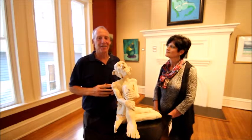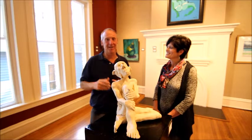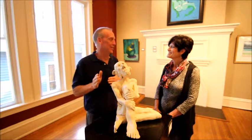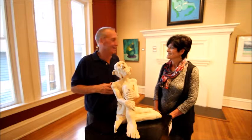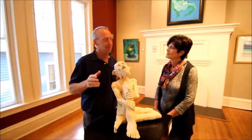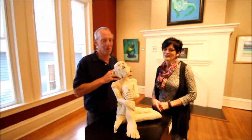One of the reasons I come to Decatur, Alabama is to come to the Carnegie Visual Arts Center because I love this place. It always has something new and interesting. I've been here twice in the past week or so. They have sculptures here right now, but I'm going to turn it over because Kim knows a whole lot more about this.